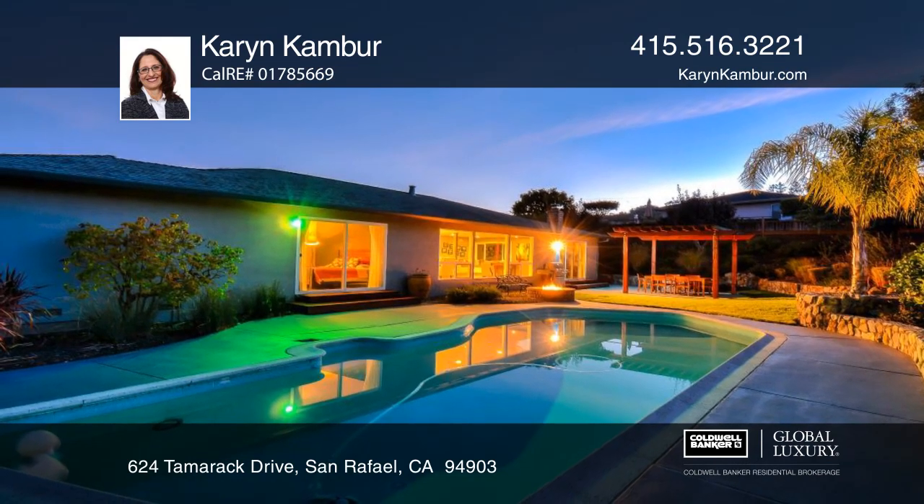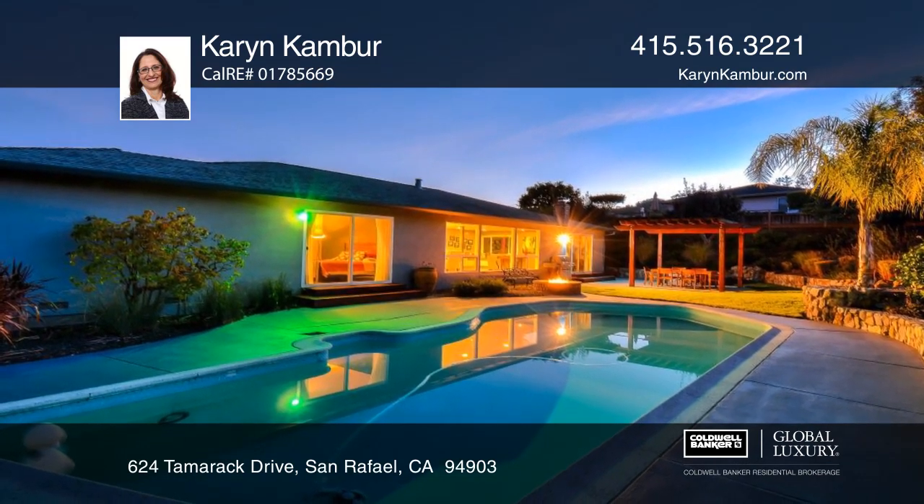Relax in the private yard, lounge by the pool, entertain under the pergola, and enjoy the fire pit.